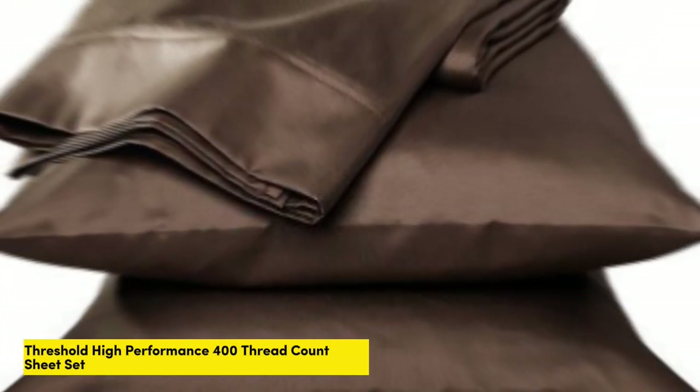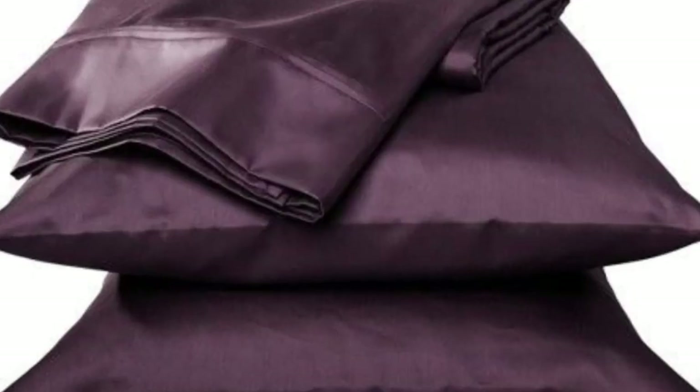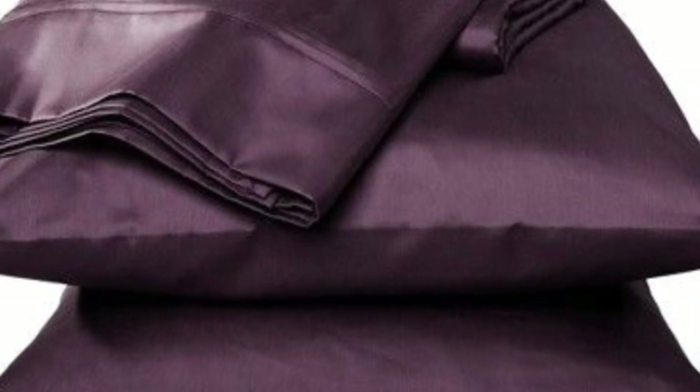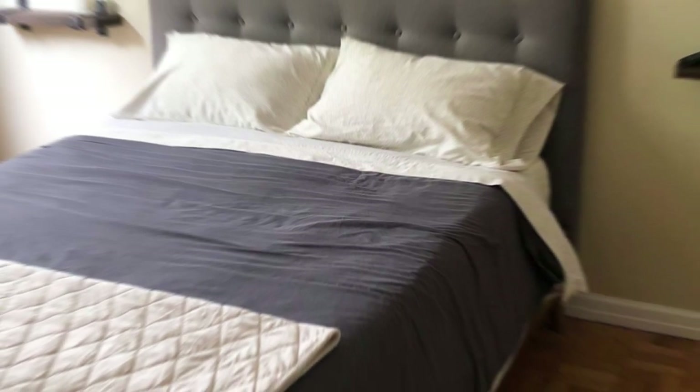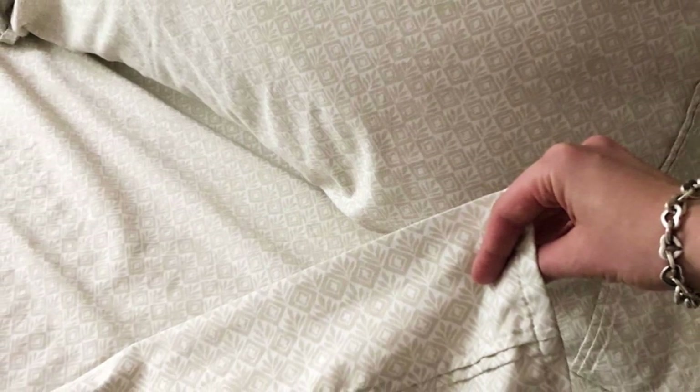Number 5. If you're in the market for a budget-friendly sateen sheet set, the Threshold 400 Thread Count Printed Performance Sheet Set offers a ton of value at a relatively low price point. When we lab tested this sheet set, we found that it felt way more high-end than its price tag, and upon arrival we were immediately impressed with its quality construction. These printed sheets didn't come with a super shiny finish, but they still looked and felt great on the bed. They were easy to work with, fitting snugly and smoothly over our test bed without much effort.